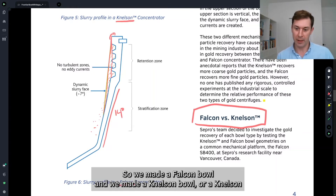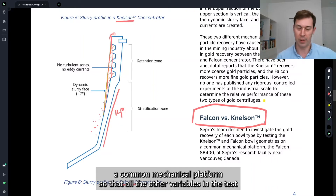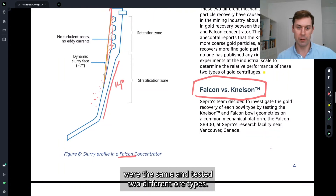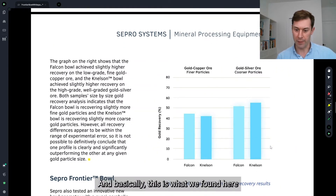We made a Falcon Bowl and a Nelson Profile Bowl and a Falcon Profile Bowl and put them in a common mechanical platform so that all the other variables in the tests were the same, and tested two different ore types. And basically this is what we found here.